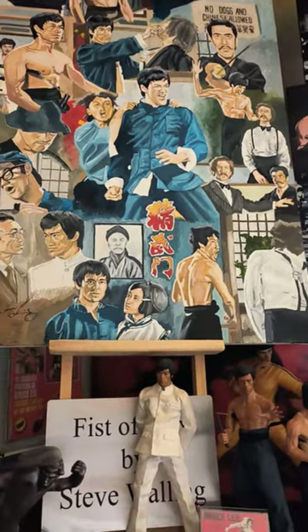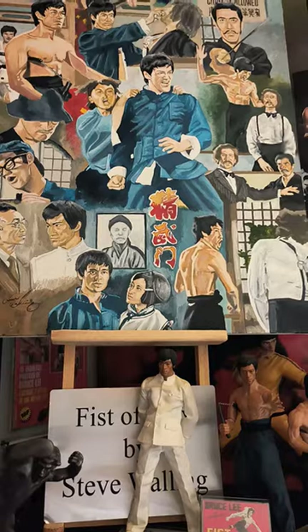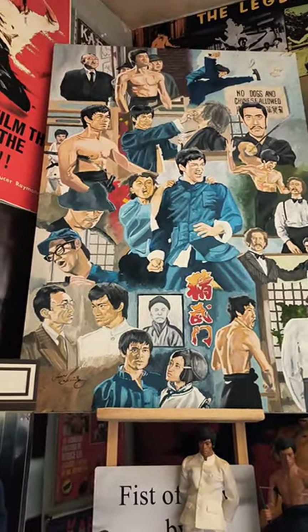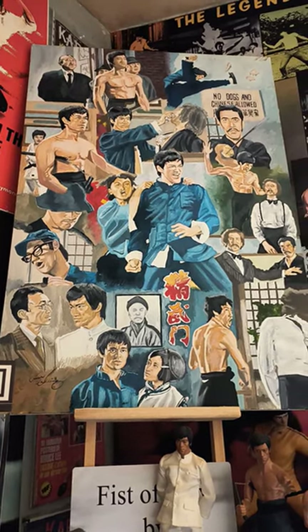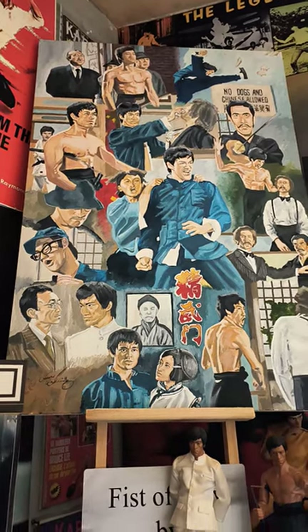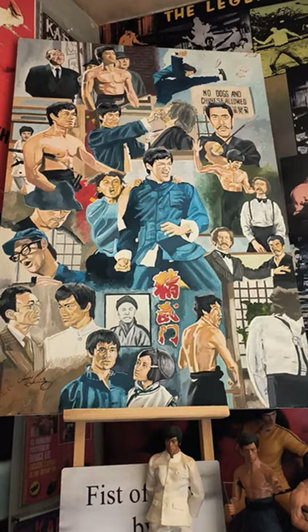I was going to put it on the wall but I decided to leave it on an easel, and I put a nice sign next to a couple of Fist of Fury figures. As you look at the canvas you can see the film playing out in your head — the certain scenes and the attention to detail is brilliant. He's a hell of an artist, I'll give him his due.